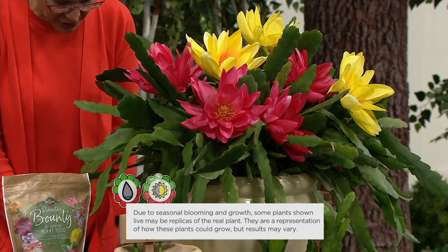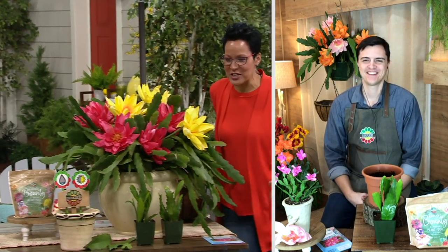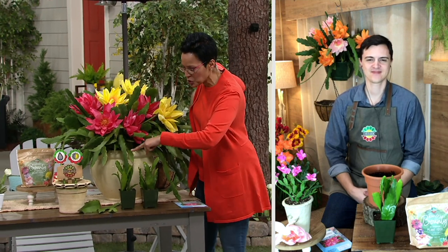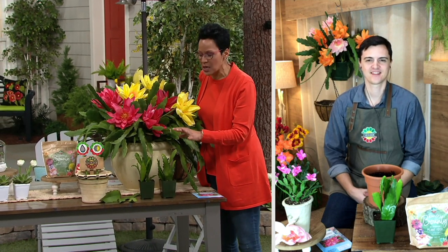Derek is going to be with us for the house plant. Hi Derek, nice to see you. So this is the house plant — you're getting two, but there are four colors across this plant. Is that right?